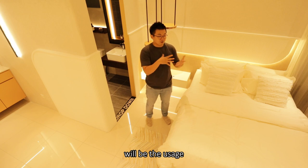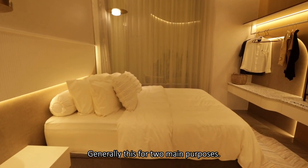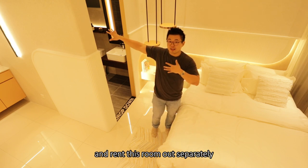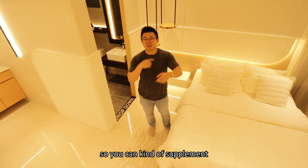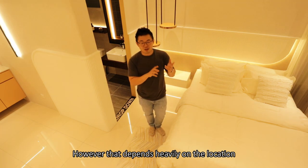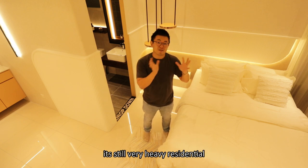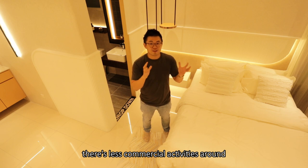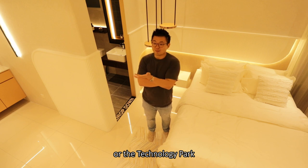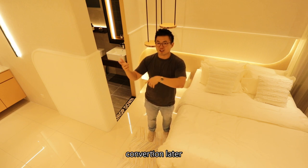The main usage of this particular room is for two purposes. One is for investment — you can isolate it and rent this room out separately to supplement your monthly installment. However, that depends heavily on the location. Currently the address is still very heavily residential with less commercial activity around, unless the new wellness city or technology park booms greatly — so there might be a conversion opportunity later.